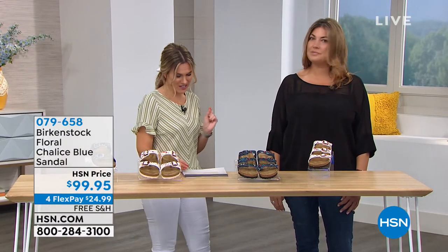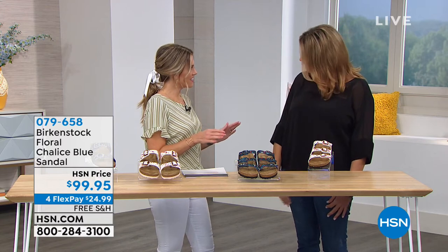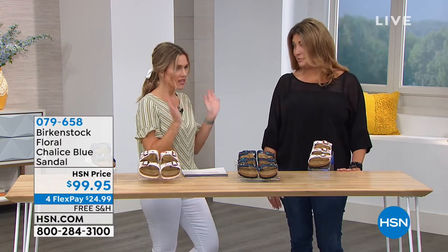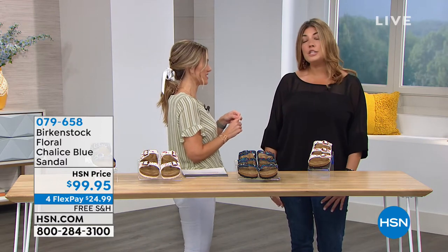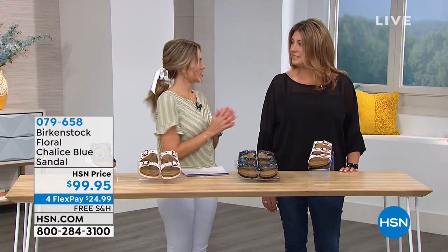Courtney is the strategic accounts manager for Birkenstock here in the US. We want to welcome Courtney in. We also have a big opportunity to share with you: all of our Birkenstock this hour is on four flexible payments and free shipping and handling. That's a real big bonus for Birkenstock. So we're excited — let's start shopping!